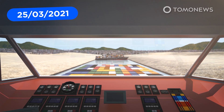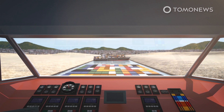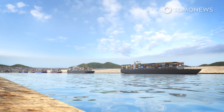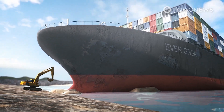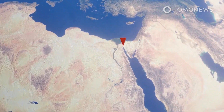The world's busiest shipping channel, Egypt's Suez Canal, has been completely blocked by a huge container ship that ran aground after losing control, causing a long traffic jam of cargo ships in the region. The BBC reports that tugboats and a digger have been deployed to help shift the 400-meter-long ship called the Ever Given, but there are fears it could remain trapped for many days.